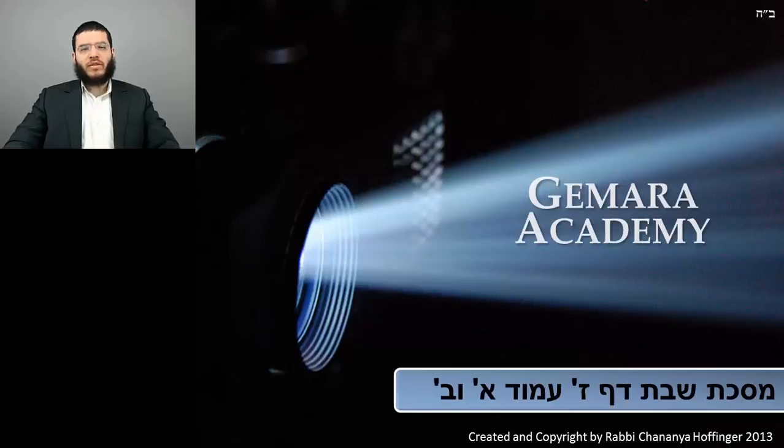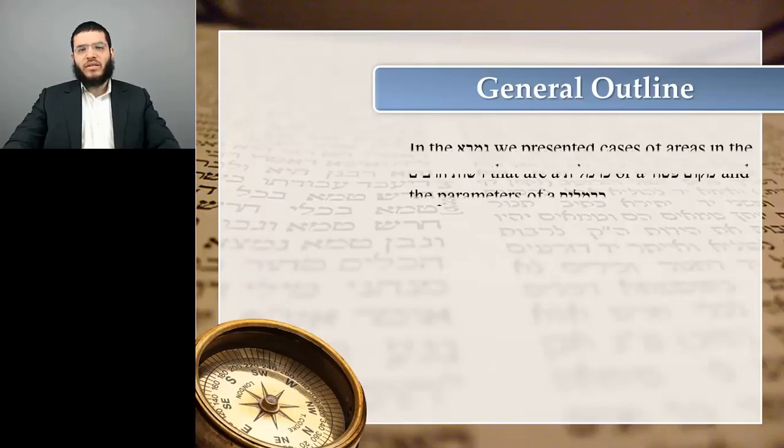Welcome to Gemara Academy. In this class, we'll present an overview of the Gemara and Tosafos in Mesechet Shabbos on Daf Zayin HaMet Aleph and the Zayin HaMet Bet. Let's look at a general outline of this class.